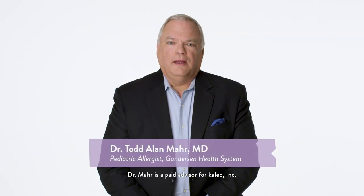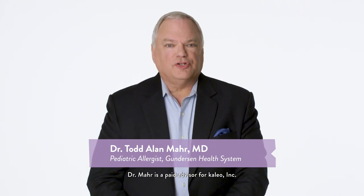Hello, I'm Dr. Todd Marr. Every day we meet caregivers who want to know how to help protect their children from life-threatening allergies. Often they're confused or worried, and it's our job to provide them helpful information. That's why today we're taking questions from parents and discussing how to respond.